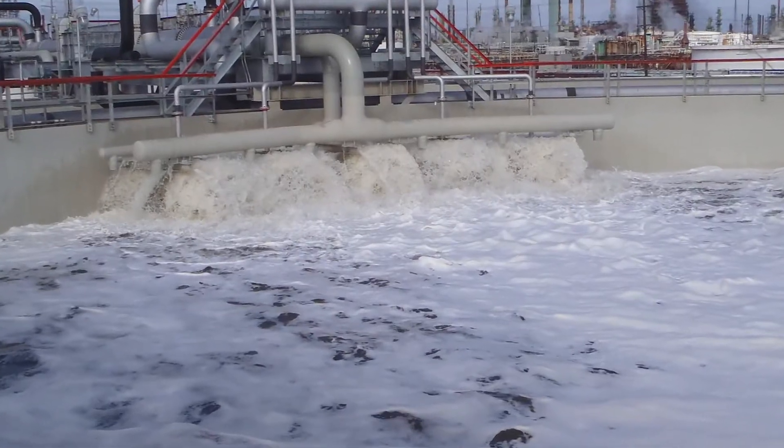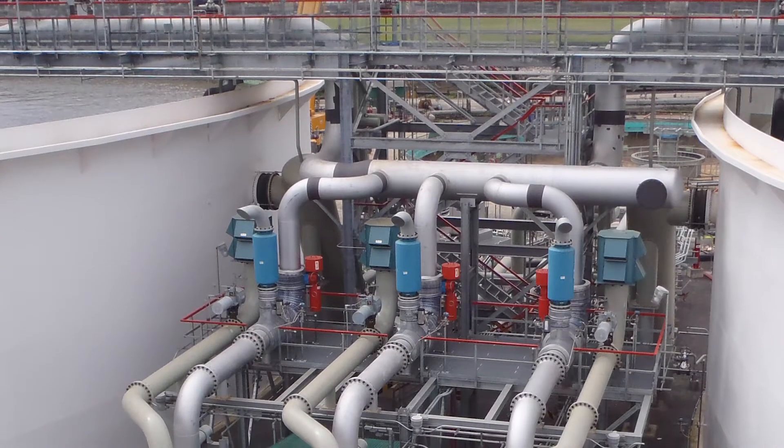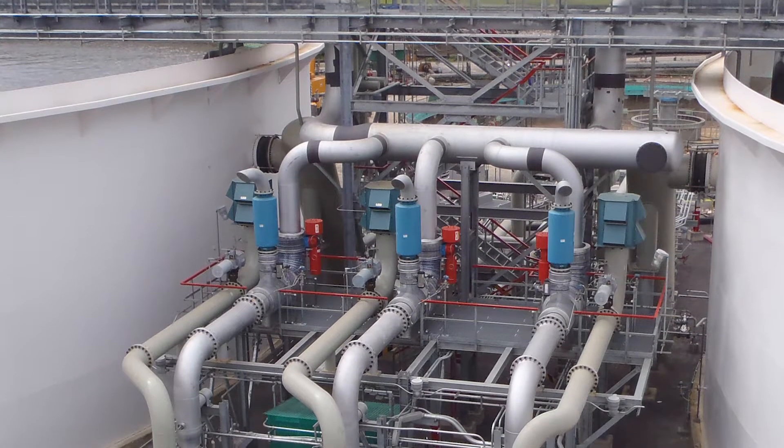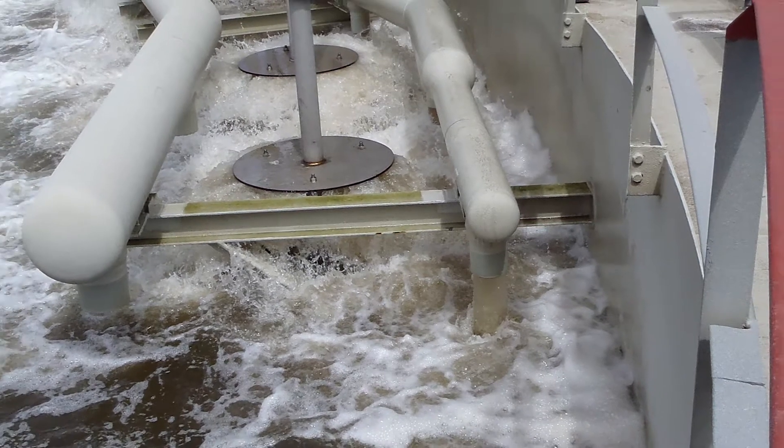The refinery treats an average of 9,500 gallons of wastewater per minute. That treated wastewater is then discharged to the Mississippi River in accordance with Louisiana state permits, contributing less than two-tenths of one percent of the nitrates in the Mississippi River.